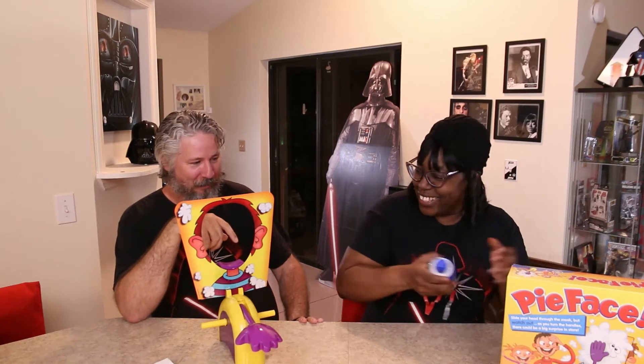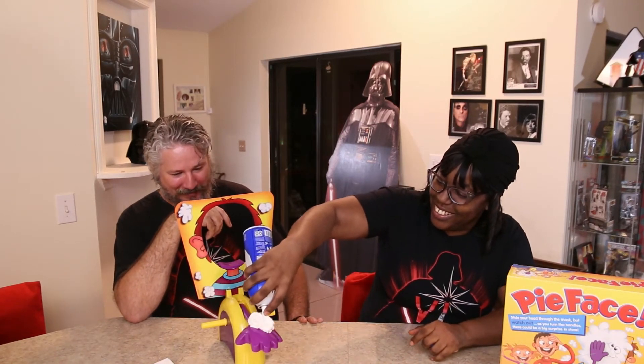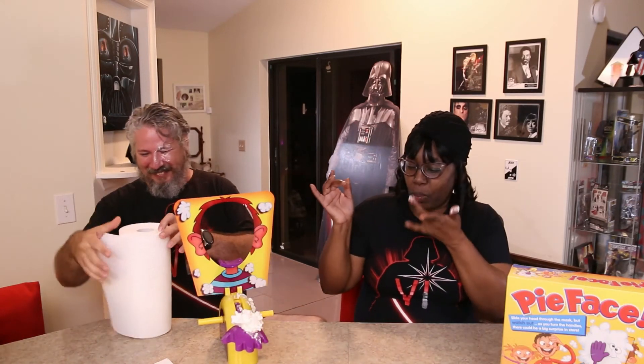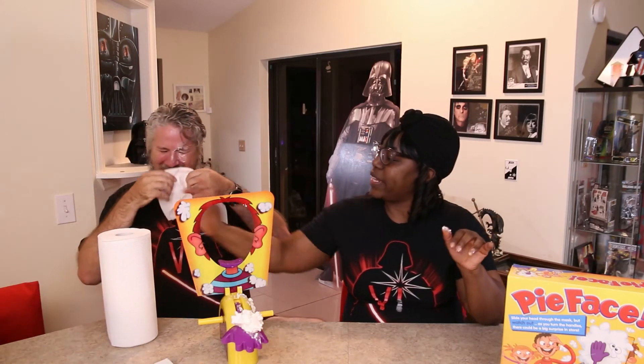What did you land? Four. So you got to do four clicks because you don't get to do less. You've got to load it. As much as I don't want to do this. Four clicks. Even if you'd have done less, you'd have got the pie in the face. Oh jeez, bring over the napkins. That's tasty.